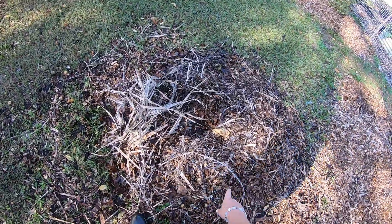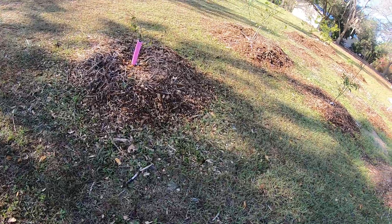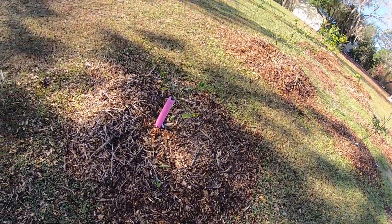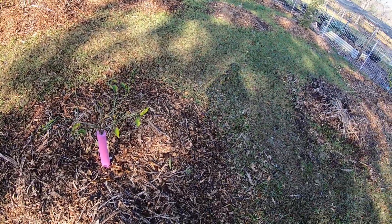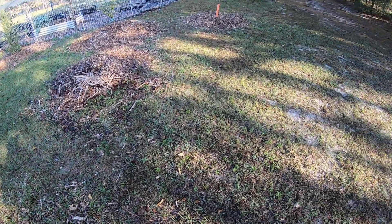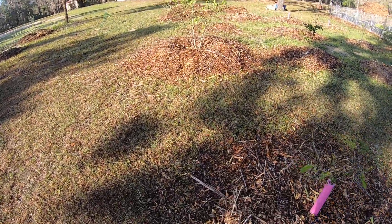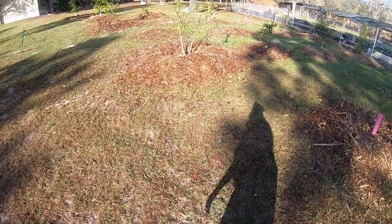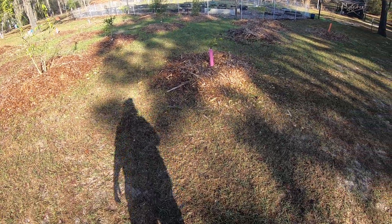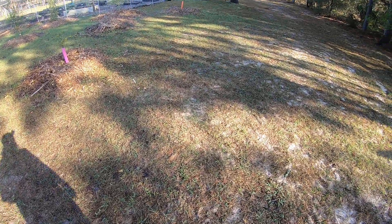This right here is another fig — it's not showing life yet. And this is another orange. Just sort of documenting to see the comeback rate on these, what they do come back from. Also getting a standing view of the citrus area.